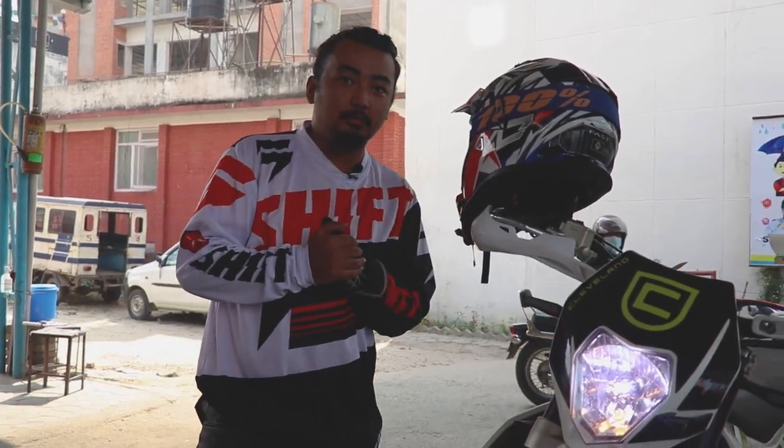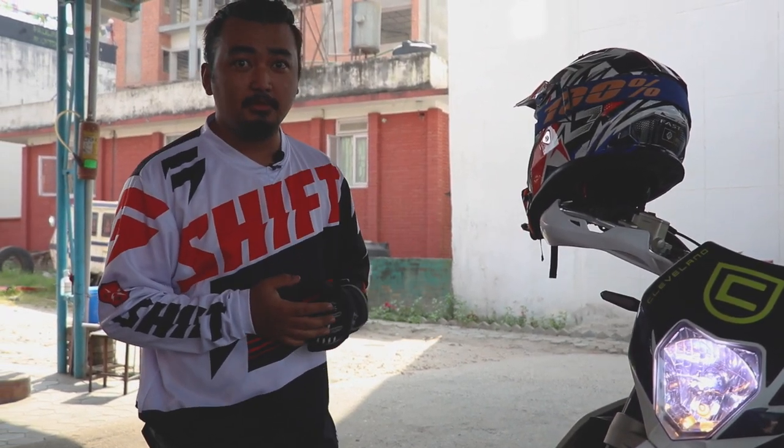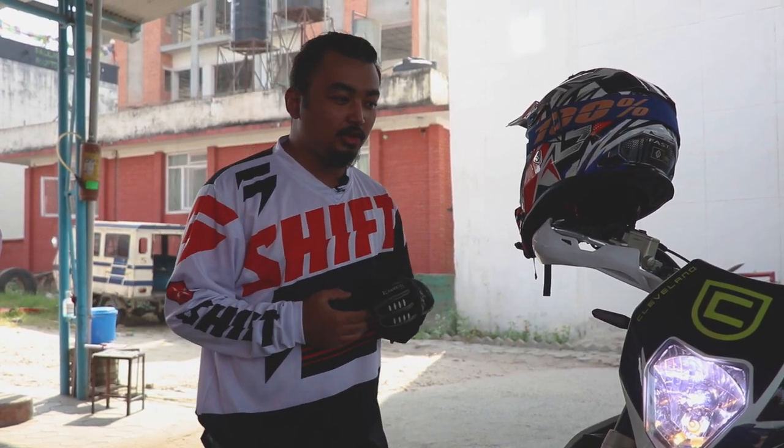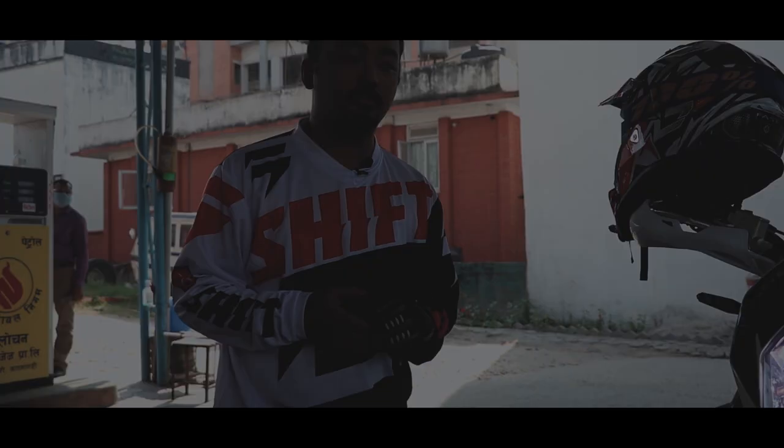Everyone is talking about the fuel capacity — this bike contains only 7 liters, but the showroom has claimed it can be extended up to 11 liters. The mileage of this bike is 28 km per liter.